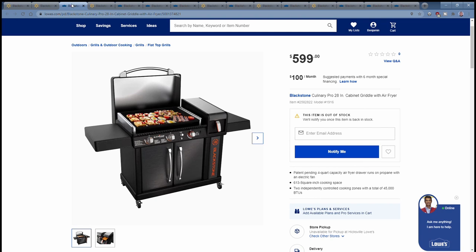What you've also gained is size — it's actually larger than the 36-inch griddle. I'll show you that in a minute when I show you the covers that Lowe's has for their new Culinary Series griddles. So you've got the 28-inch with the one Air Fryer, Culinary Pro Lowe's Exclusive, $599.